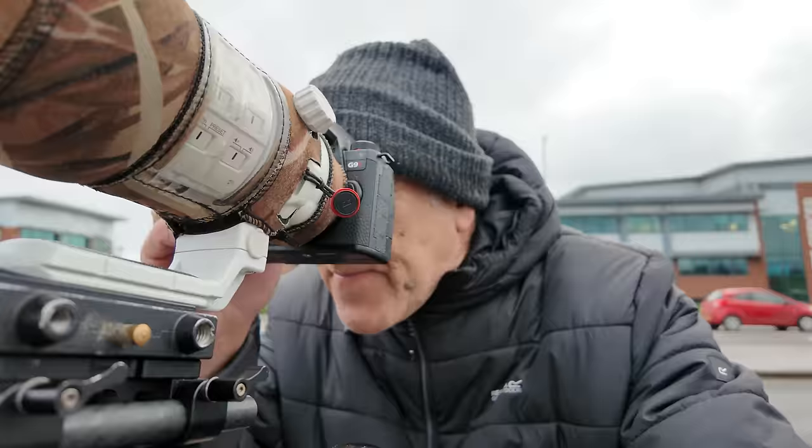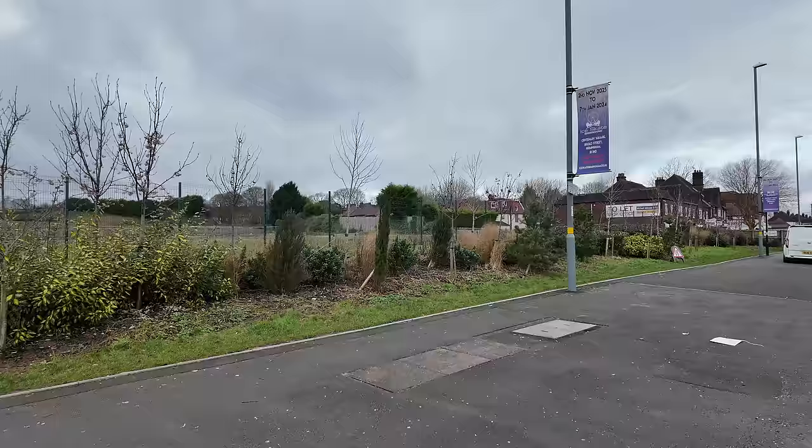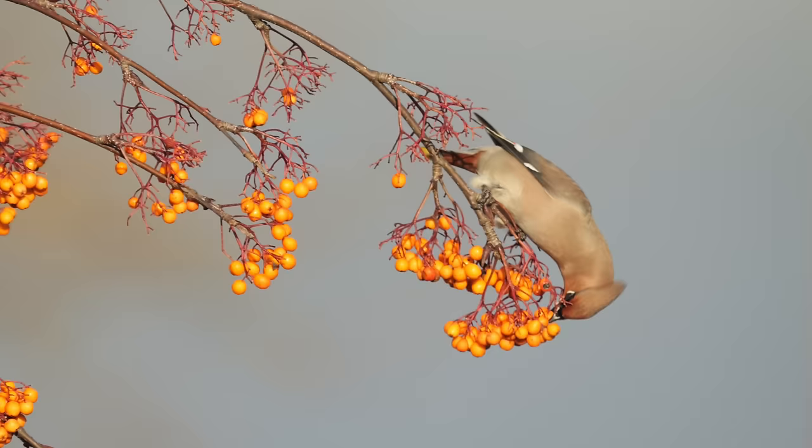This is a very typical habitat for waxwings. In these eruption years, when they come to the UK in large numbers, they come right into the middle of our cities and towns looking for berries. And this, photographically, is a wonderful spot. The trees are all very short, they're low down, and they are covered in berries. They have a preference for the yellow or orangey coloured berries. They will take the white or pinky ones, but these are what they prefer.